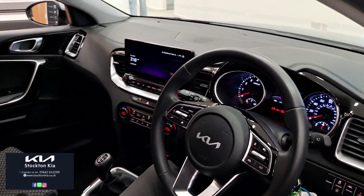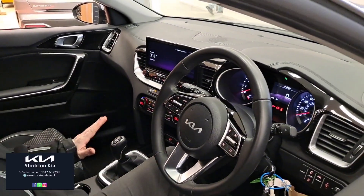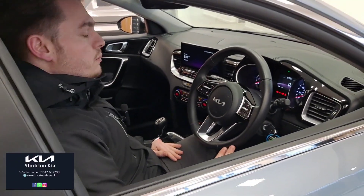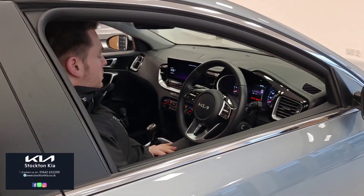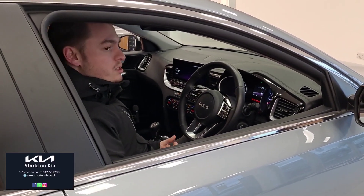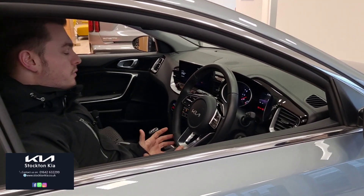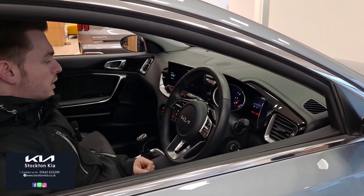It is a 1.5 turbo petrol engine with a six-speed manual transmission and the car's covered just 4,850 miles, so it's a really nice low mileage example. With it being Kia used approved, you get the reinstated full seven-year warranty and two years RAC cover.